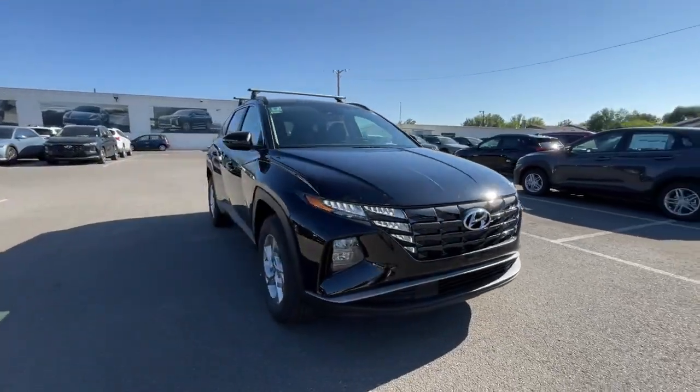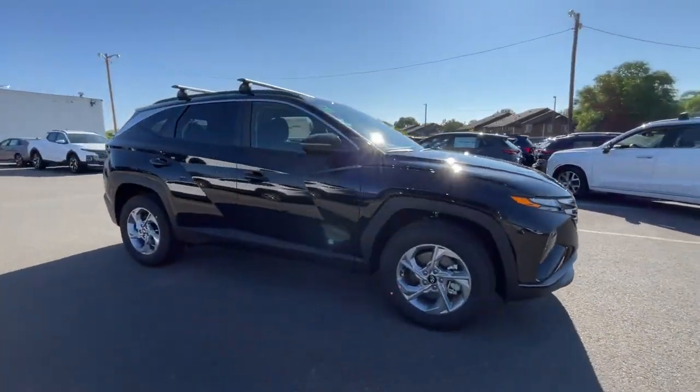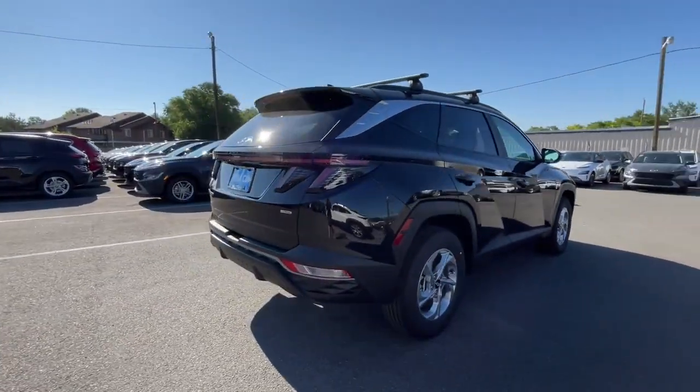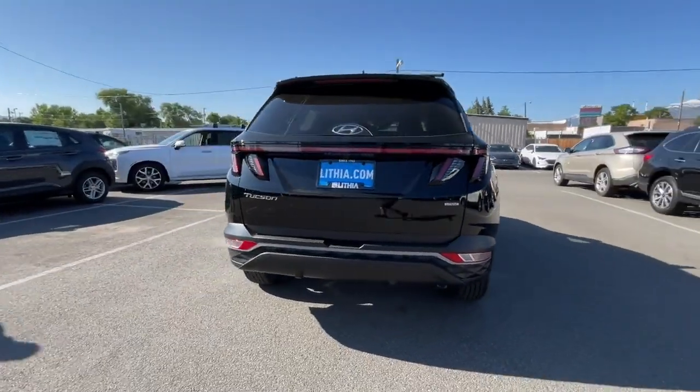Look no further than the 2023 Hyundai Tucson. Choose the compact crossover that delivers an outstanding combination of quality, comfort and safety — the Tucson.